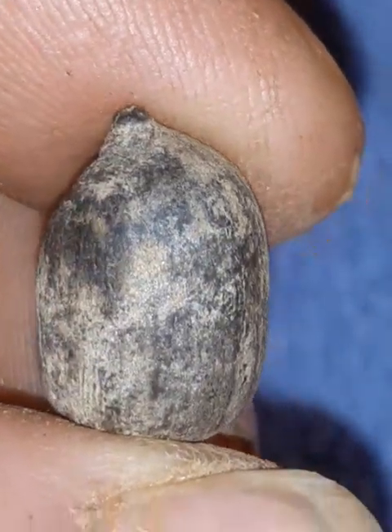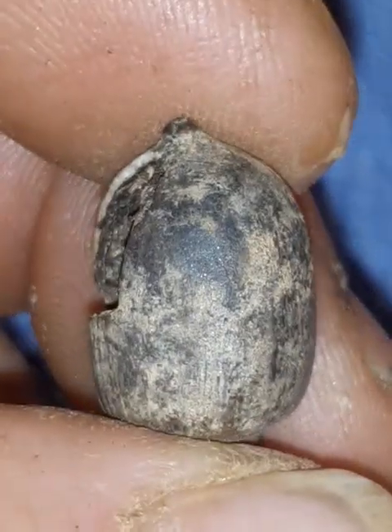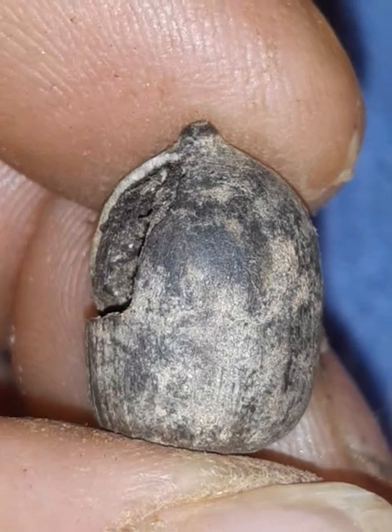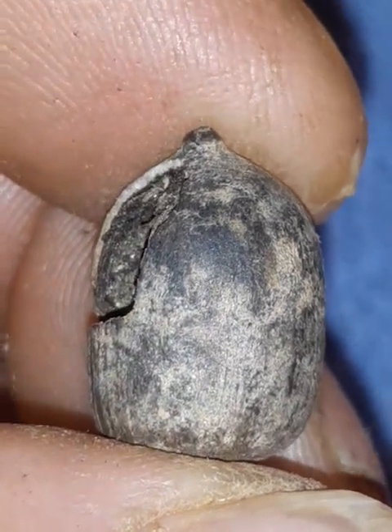This is not the first one of these that I've found — I've actually got dozens of them. I'm just looking for something different to show you guys, so I said, well, let's get it out and see.